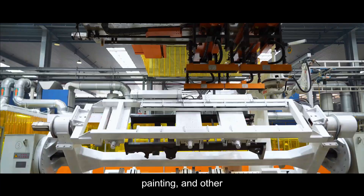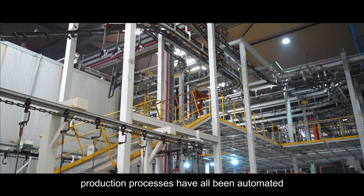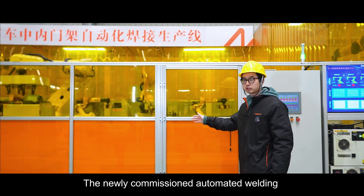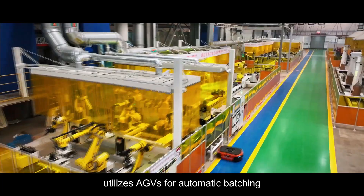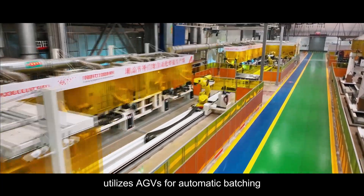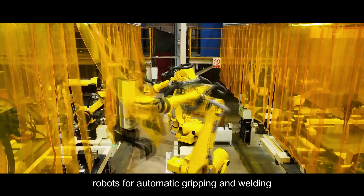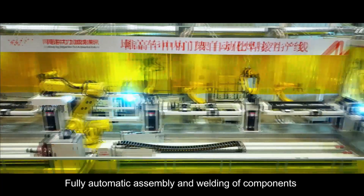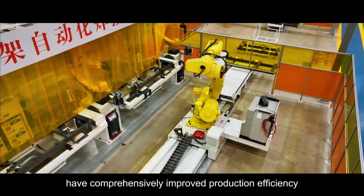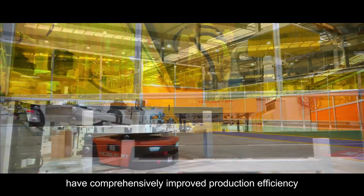Cutting, welding, painting, and other production processes have all been automated. The newly commissioned automated welding production line utilizes AGVs for automatic patching and robots for automatic gripping and welding. Fully automatic assembly and welding of components have comprehensively improved production efficiency.